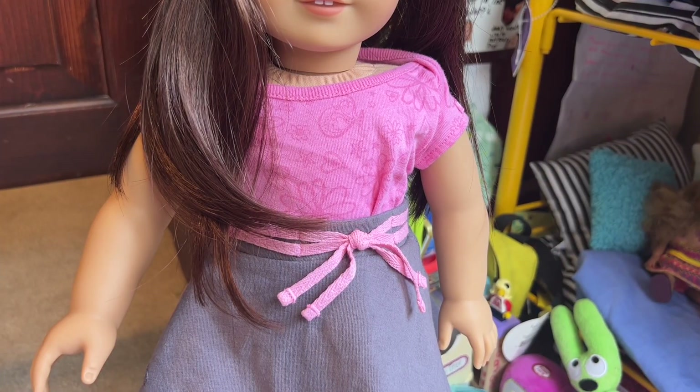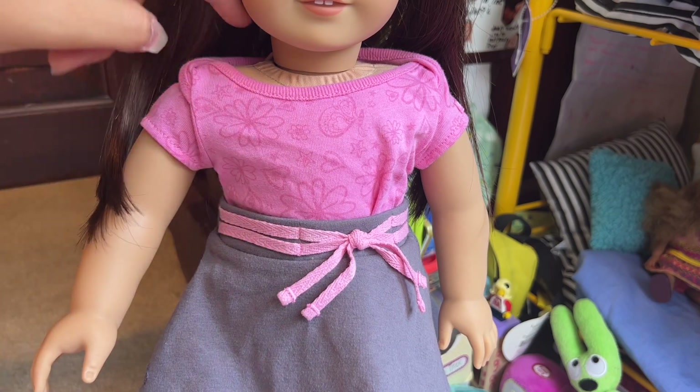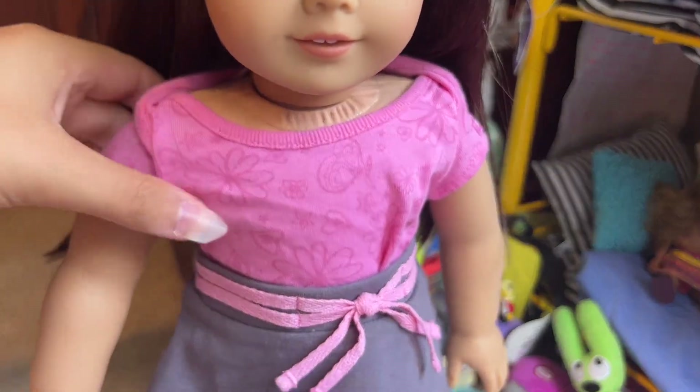This is an older meet outfit that she comes in. This was the meet outfit I got my first A.G. doll in, Chelsea. This is a really nice shirt. I don't use this outfit that much — I try to dress my dolls in more trendy outfits, but it's a little pink shirt with butterflies and flowers on it.